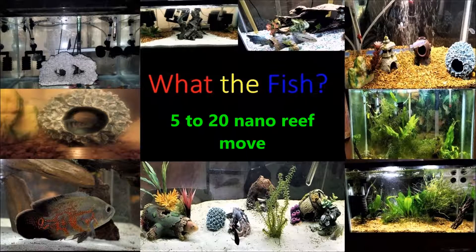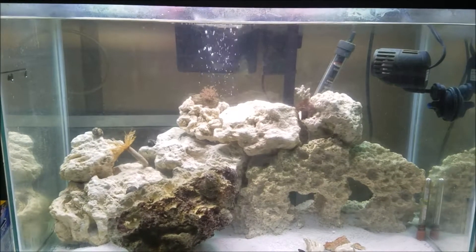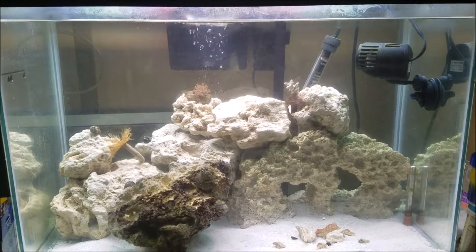Hey guys, welcome back to another episode of What the Fish. I've been pretty sick, as you can tell — my voice is still a little out there.